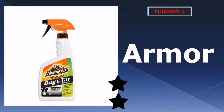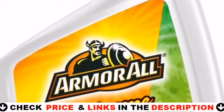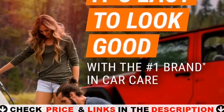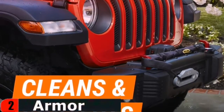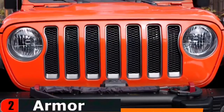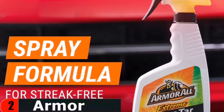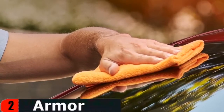Our second best bug remover for cars is Armor All Bug and Tar Cleaner. Your vehicle is constantly subjected to bugs, tar and other road grime that are unsightly and tough to remove. Armor All Extreme Bug and Tar Remover is specially formulated to effectively remove these soils while maintaining wax protection. This product removes bugs, tar, and bird droppings from the paintwork of your vehicle. It is even believed to work on glass — just don't forget to buff it after application.